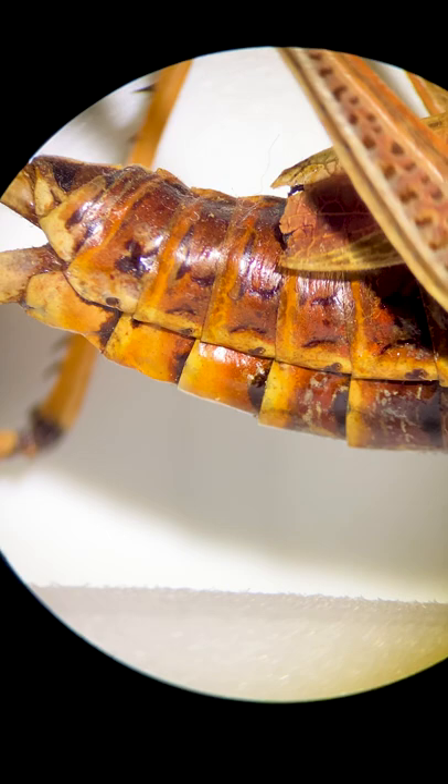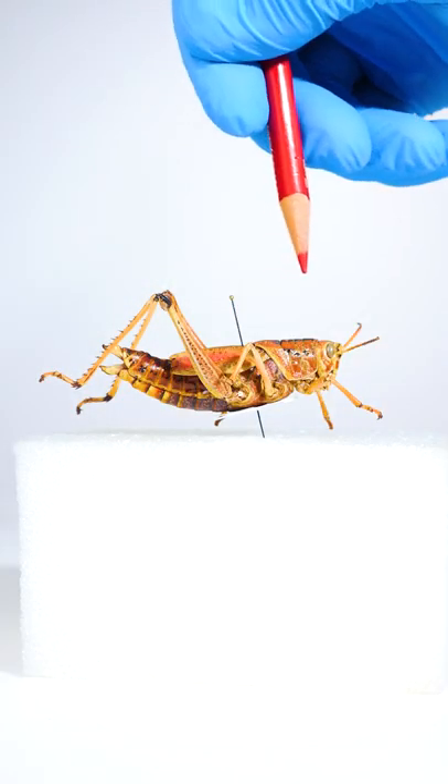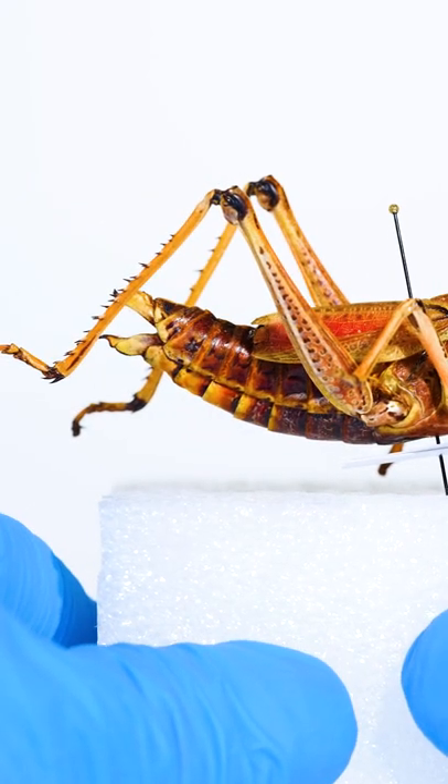Oxygen enters these holes and then it's delivered to the rest of the cricket's body. So insects breathe through a bunch of tiny holes on their sides.